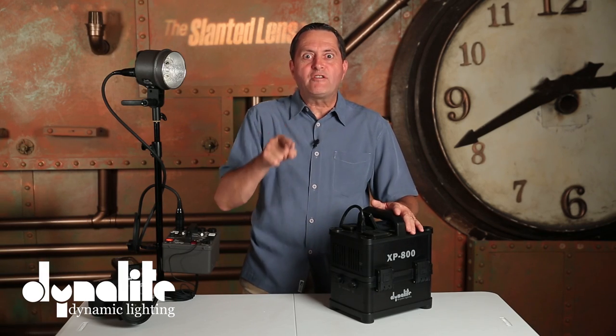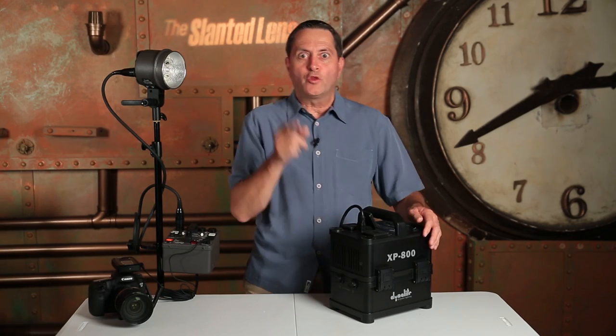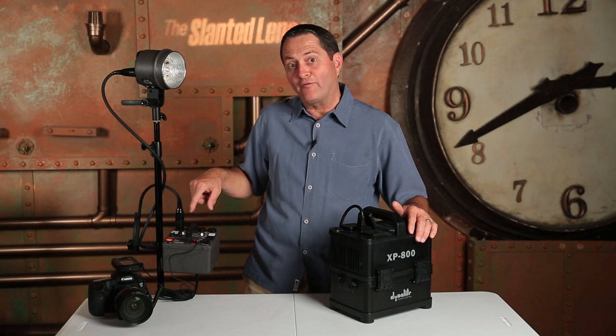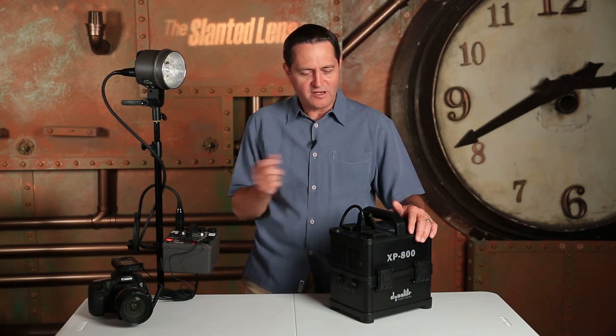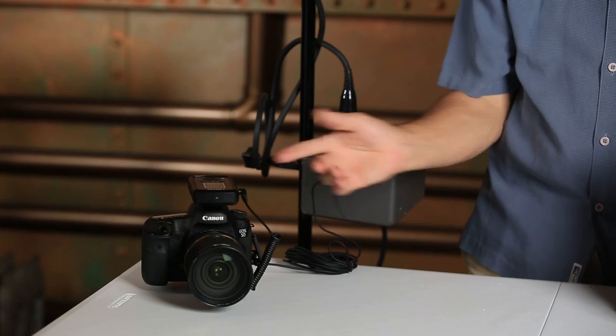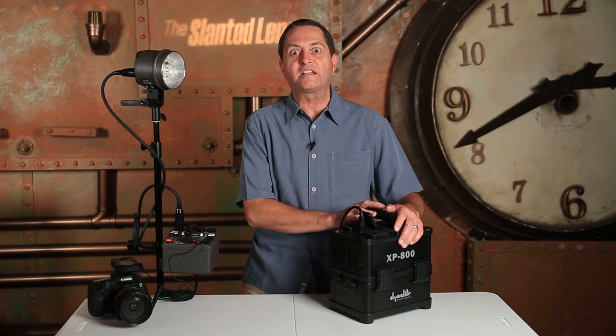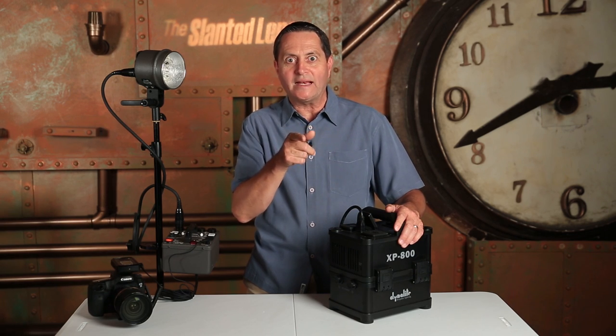Hi, this is JP Morgan. We're ready to figure out who won the XP800. The way we're going to do that is we've got our Neurotrigger on our Mark III, hooked up to a 400-watt second Dynalite pack, plugged into the XP800. We're going to hit the Neurotrigger and start counting how many flashes we get before this runs out of juice. So let's get started and see how many we got.